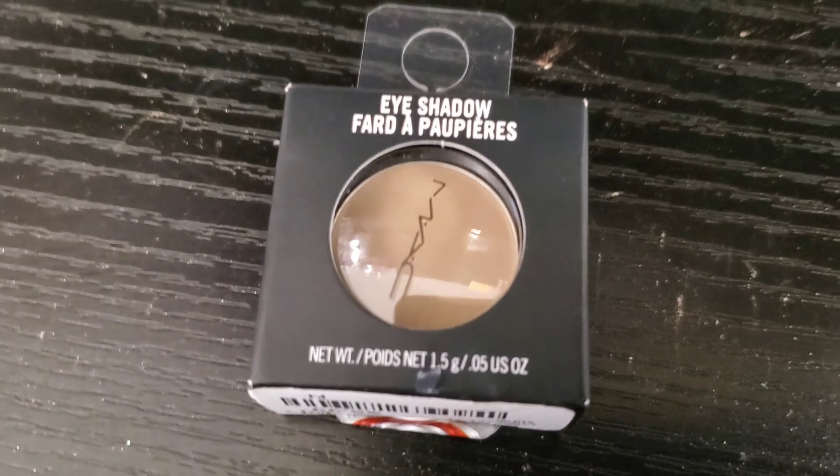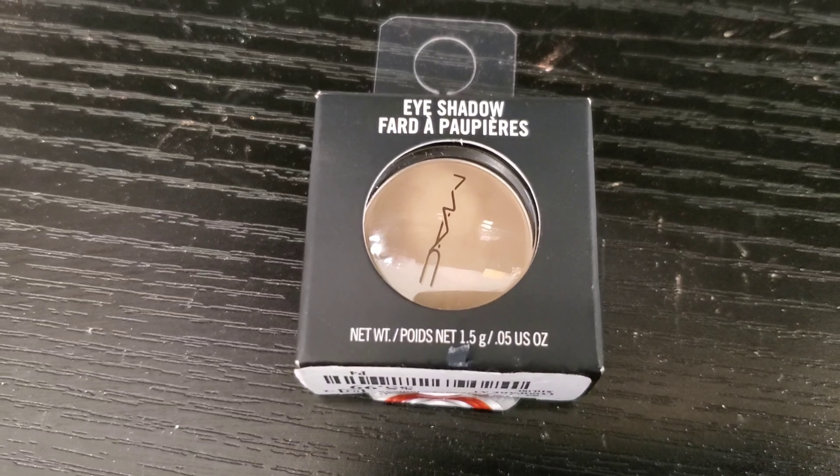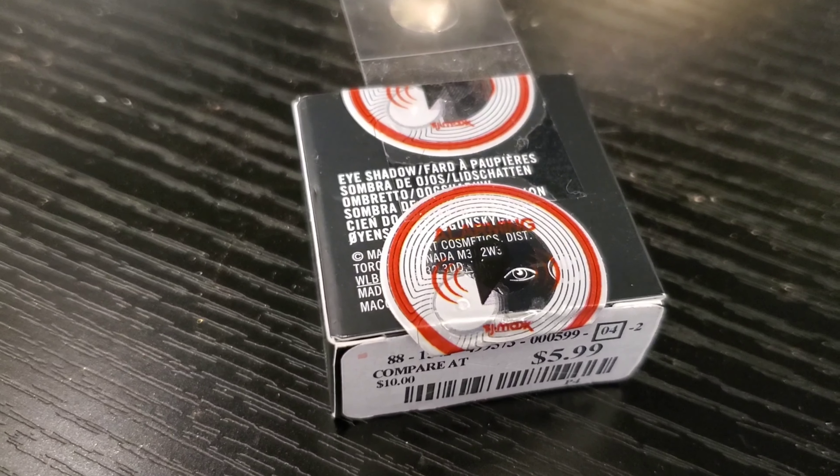This is a single eyeshadow from brand MAC. It is a very good transition shade and it retails for $5.99 at TJ Maxx.